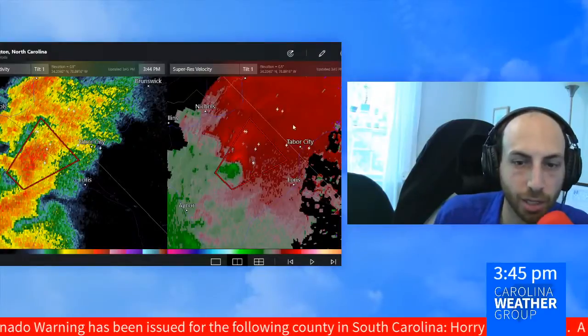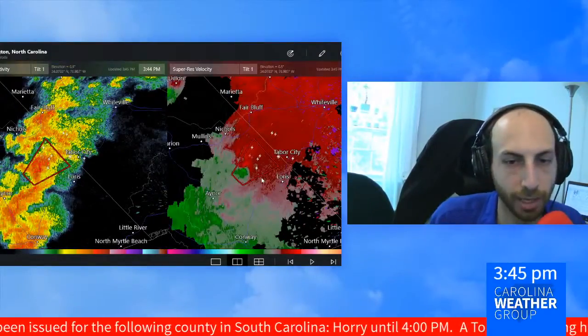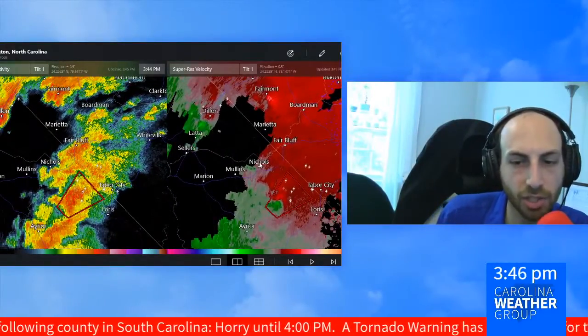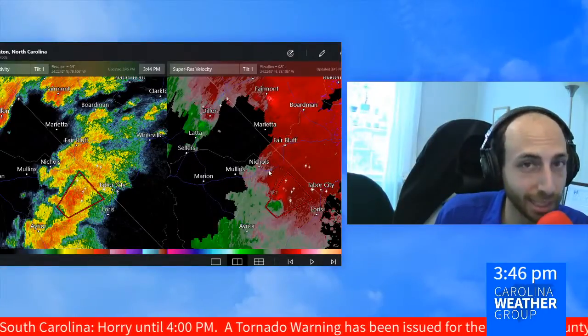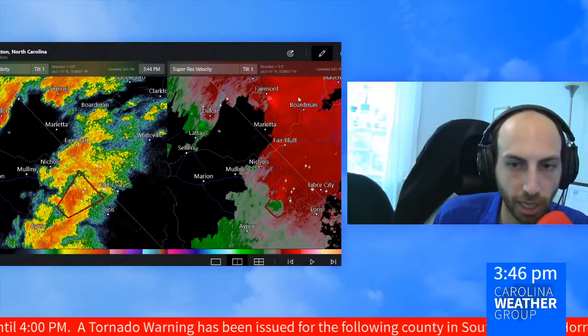That makes trying to locate potential tornadoes real easy and convenient. We certainly appreciate when we can be close to one of those radar sites — we can't always have that convenience. This is the third tornado warning this hour, and the only active tornado warning right now is in Horry County, South Carolina until 4 o'clock.